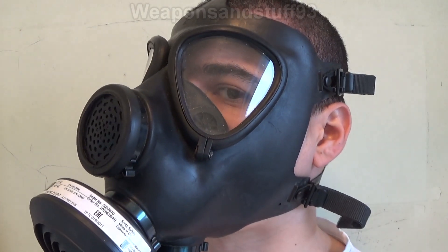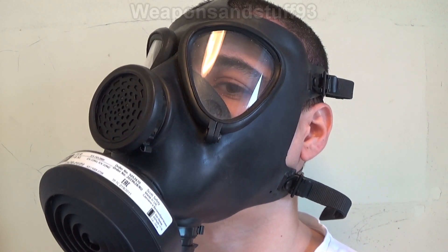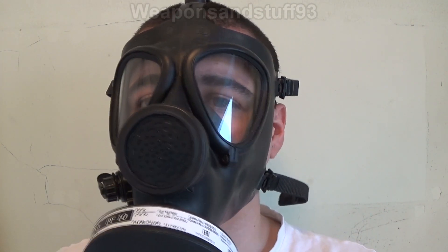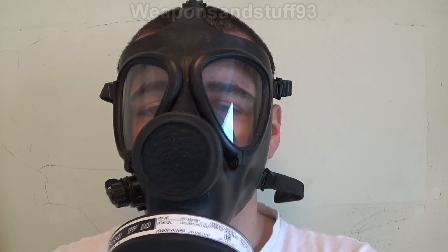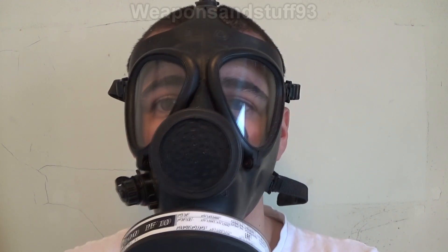So you can see on my Israeli M15 respirator or gas mask, I have a Scott P3 or P100 filter — the highest level of particulate protection filter you can have. However, there is no charcoal in this; it is literally just a particulate filter. So what I'm going to do in this video is spray some various air fresheners and see if I can smell them.